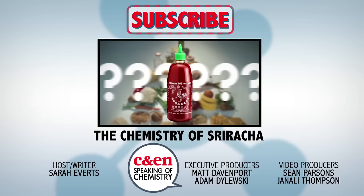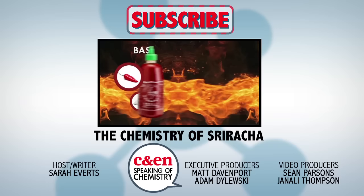And if you're a glutton for spice, be sure to check out the description for the articles that inspired this episode. And check out this video on sriracha sauce from our friends at ACS Reactions.